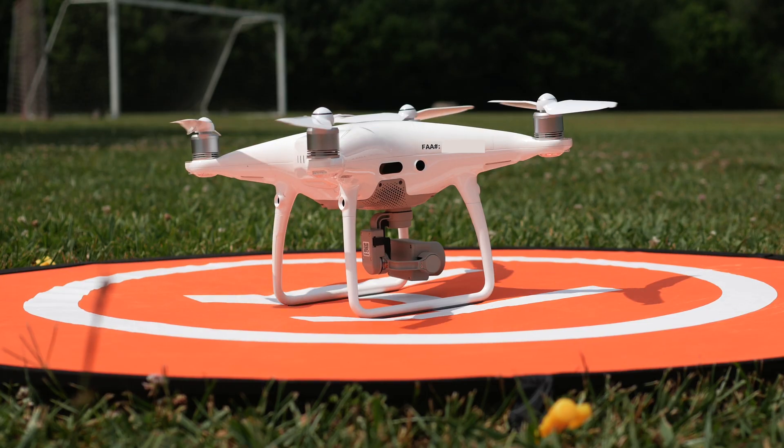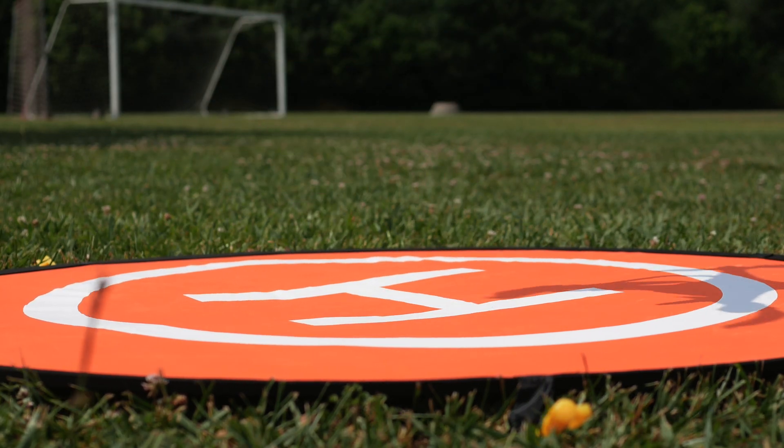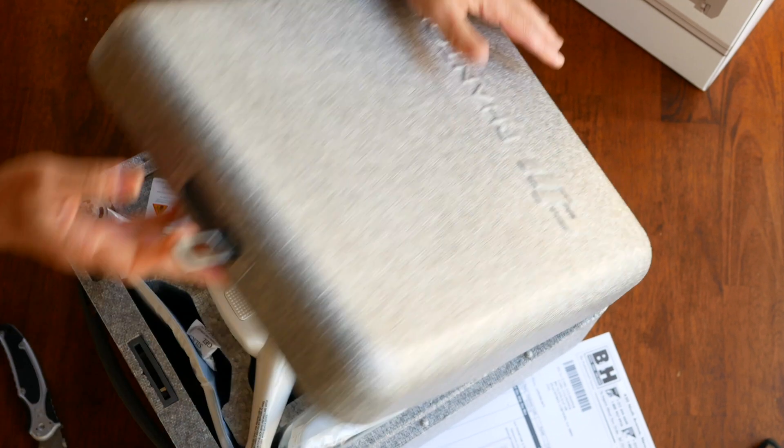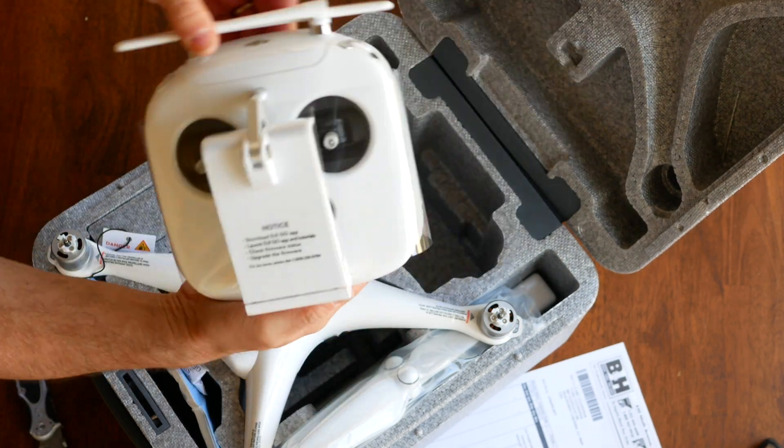I was excited to see that as of January 6, 2020, DJI brought back the Phantom 4 Pro version 2.0. I was convinced that I got one of the last ones, maybe even the last one, when I bought mine a little over a year ago from B&H.